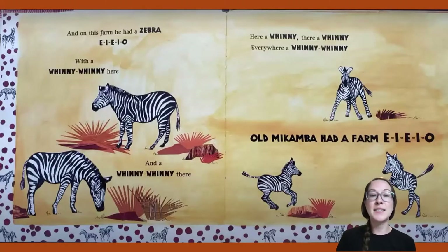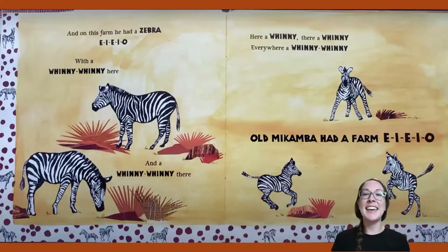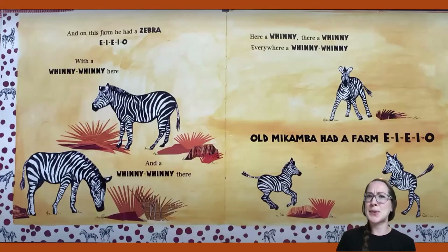And on this farm he had a zebra! E-I-E-I-O. With a whinny-whinny here and a whinny-whinny there. Here a whinny, there a whinny, everywhere a whinny-whinny. Old Macomba Had a Farm, E-I-E-I-O. These animals are really interesting. I've never seen them in California on any of the farms here, but I think I've seen them maybe somewhere like the zoo.